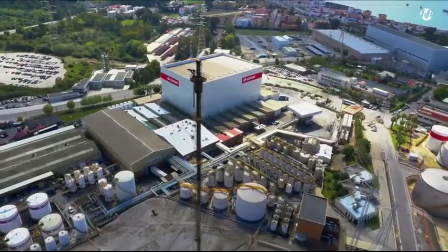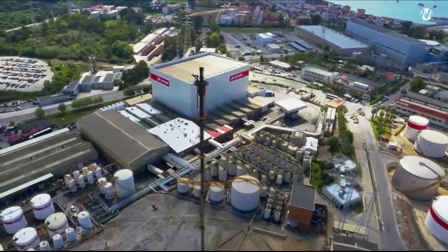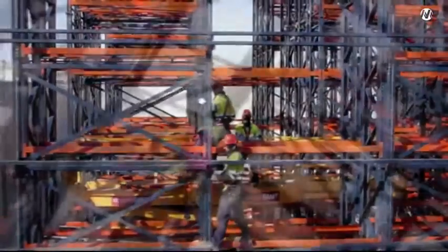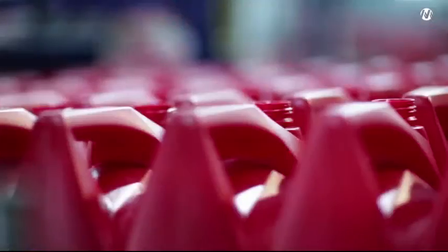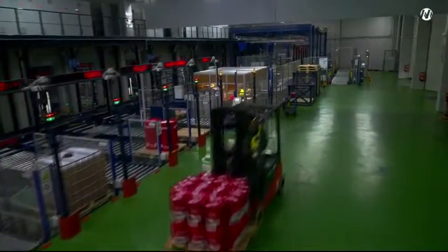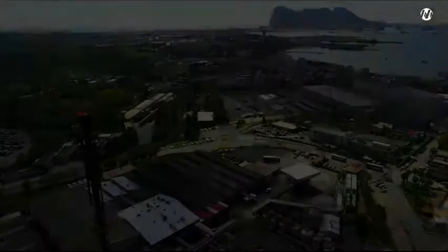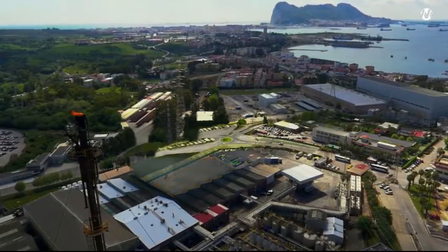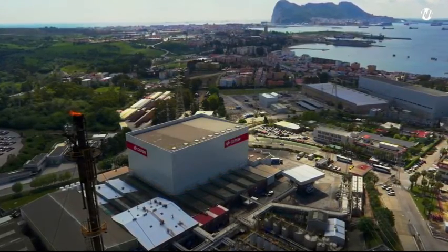Within the complex, we find the production and packaging facility for lubricants and oils, where Mecalux has built an automated rack-supported warehouse that connects the lubricant packaging area with the dispatch area — all within the space already occupied by the packaging plant and without interrupting the normal work cycle at any time.